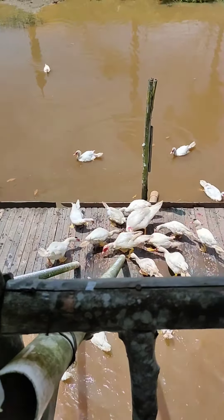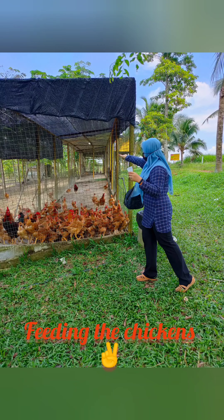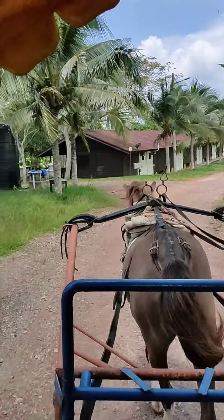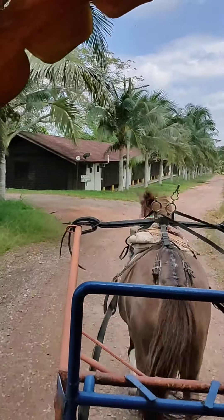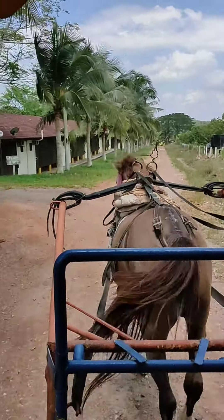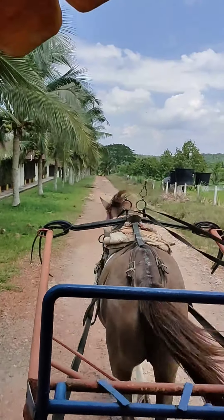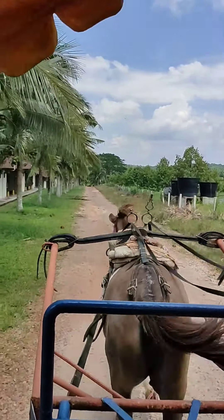Next is feeding the chicken. They also have a chalet here, but you need to book in advance if you are interested in experiencing an overnight stay inside this farm.